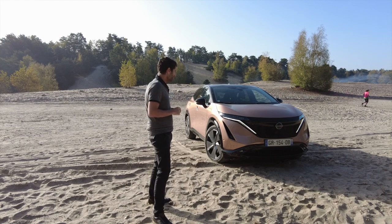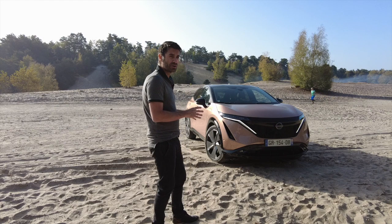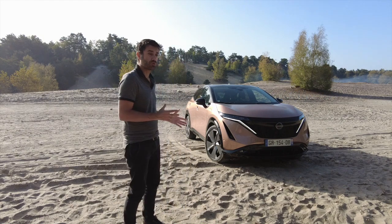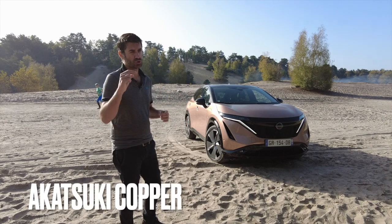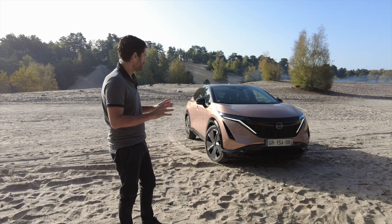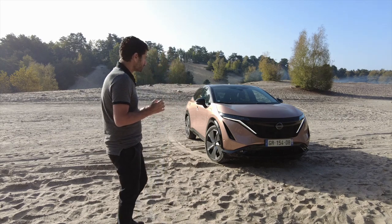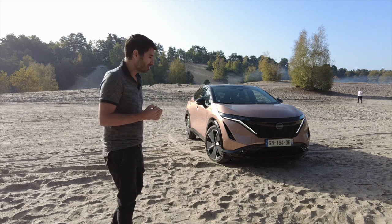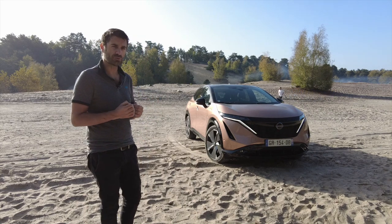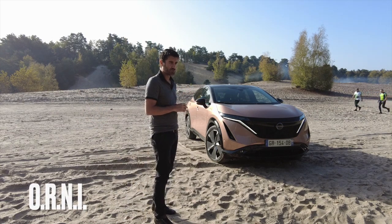C'est vraiment une nouveauté pour moi. Si on parle de son design — en dehors de la couleur qui est spécifique, les gens m'ont même arrêté pour me demander c'est quoi comme couleur. Ça porte un nom très particulier — c'est une couleur champagne, vraiment du plus bel effet. Et avec ce toit noir et la calandre noire, ça donne du caractère. Je trouve que ce design très spécial est vraiment valorisant — on voit bien que les gens s'arrêtent pour regarder. C'est ce que j'appelle l'objet roulant non identifié.